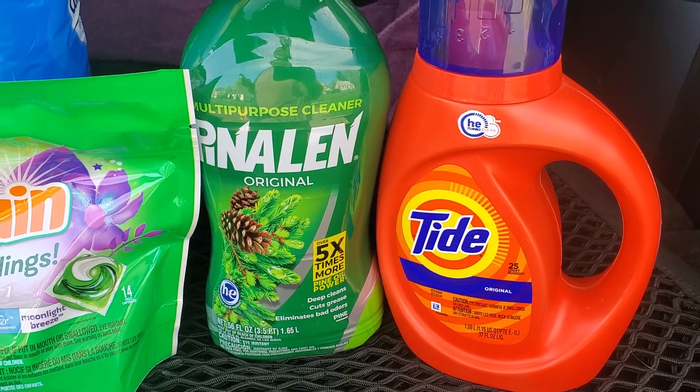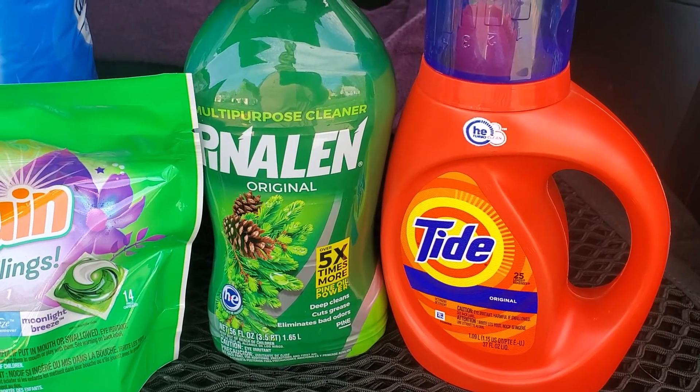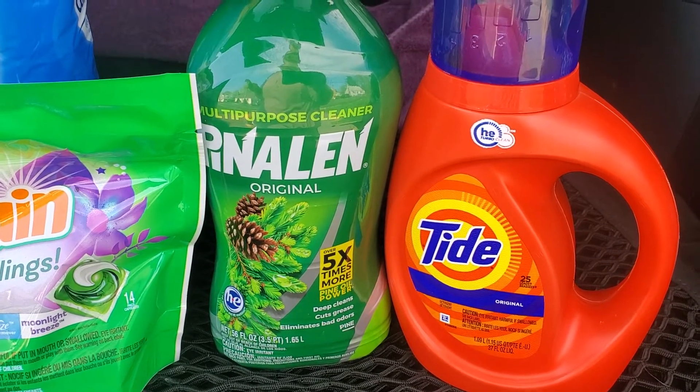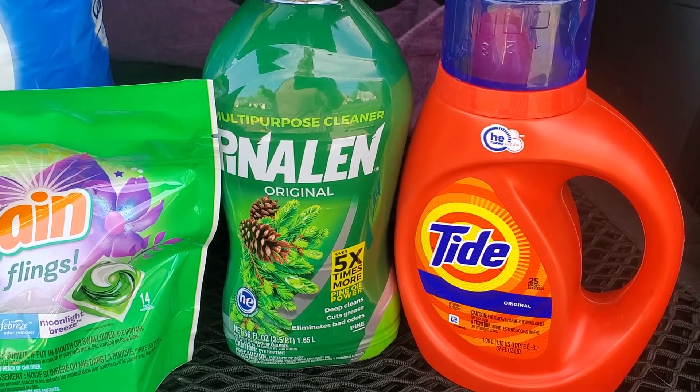I also picked up a cleaner in the original scent, the Multi-Purpose. These are $2.75 each. There is a $1 smart coupon making these $1.75.